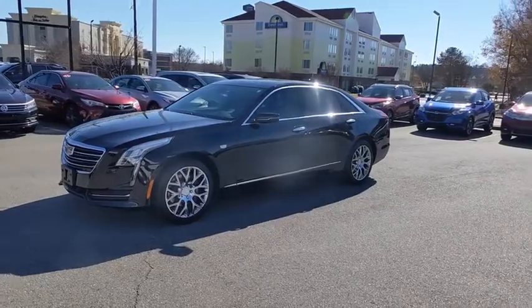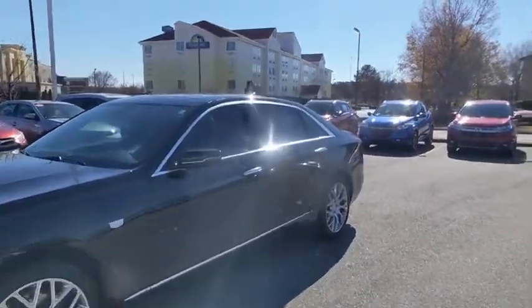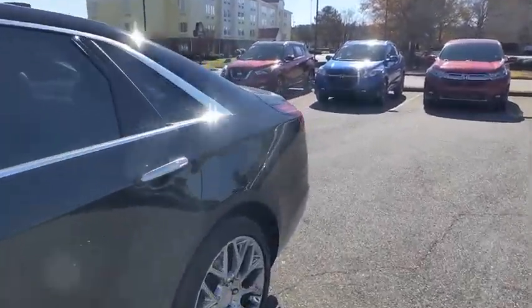This vehicle has less than 20,000 miles. Here are some of this vehicle's great options: power passenger seat, traction control, dual airbags, leather-wrapped steering wheel, alloy wheels, power steering.